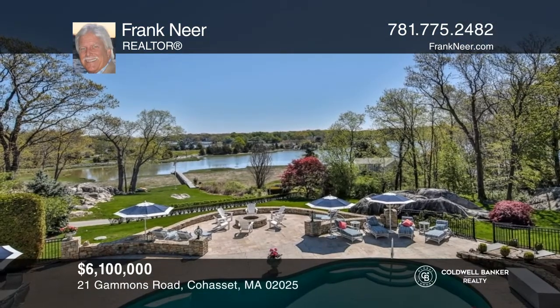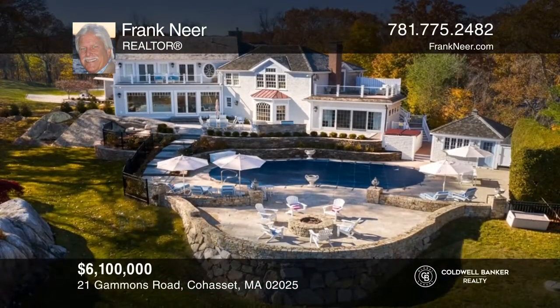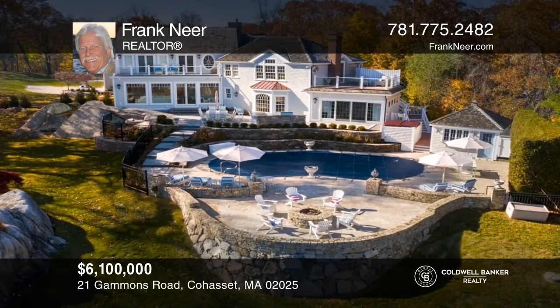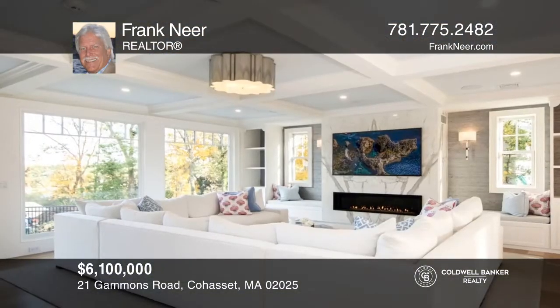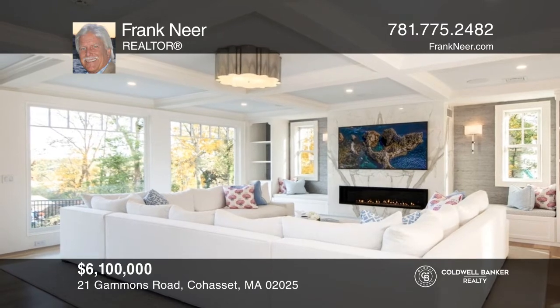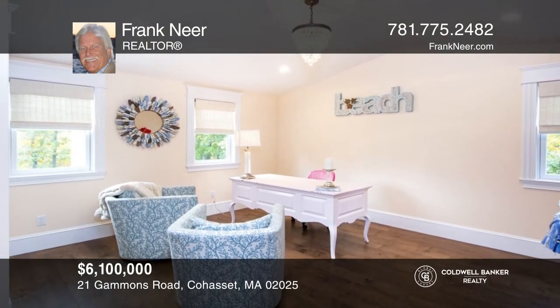This spectacular waterfront estate property with 8,100 square feet is in a 2.3-acre setting, complete with an in-ground pool with cabana, jacuzzi, fire pit, sport court, additional barn, three-car garage, and waterfront dock to Little Harbor. This home features five bedrooms, three large family rooms, and offices. Come see your new home today with Frank Near.